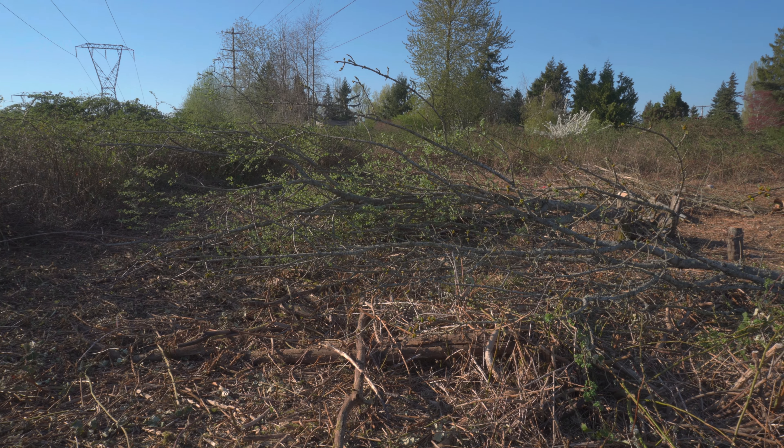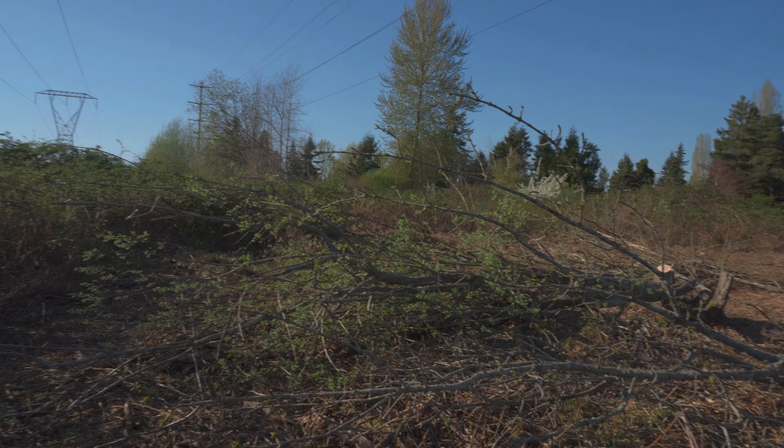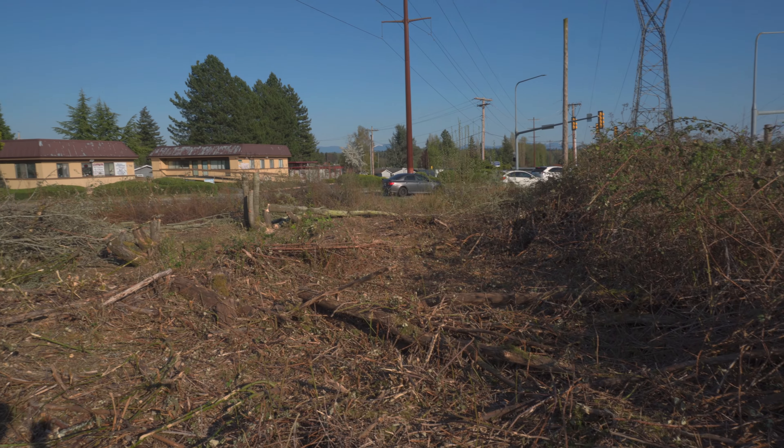Took a little bit of a vacation — well, actually it wasn't a vacation, it was a business trip — and went and picked up some palm trees that don't grow really well up here.